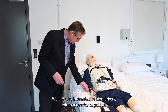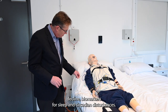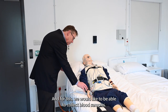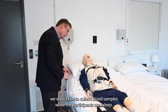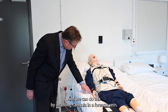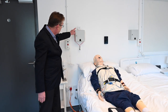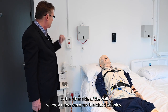We are also interested in biomarkers — biomarkers for cognitive decline, biomarkers for sleep and circadian disturbances. For this, we would like to be able to collect blood samples. In particular, we would like to collect blood samples while the participants are asleep. We can do this by inserting a cannula in a forearm vein, and this line then goes through a porthole to the other side of the wall, where a nurse can draw the blood sample.